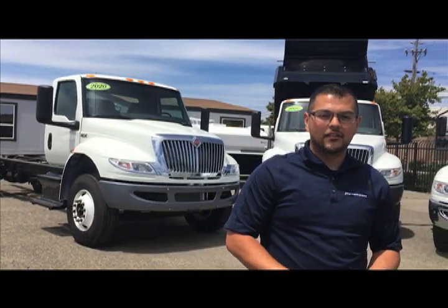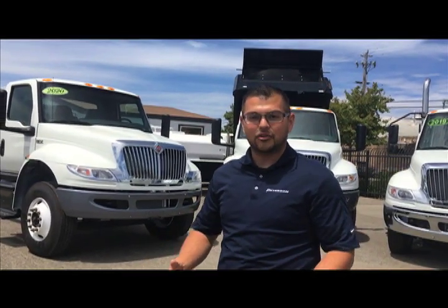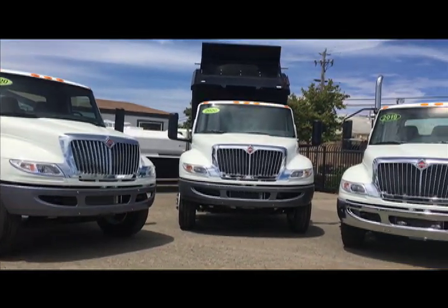I understand you are also looking at a Freightliner M2, but thank you for giving us the opportunity. A brief description about our company — our core values: customer first, excellence, teamwork, fun, integrity. Peterson Trucks acquired Oregon, so we have a total of nine territories. We're one of over 700 plus international locations across the country, and as you can see, we're looking at the International MV.